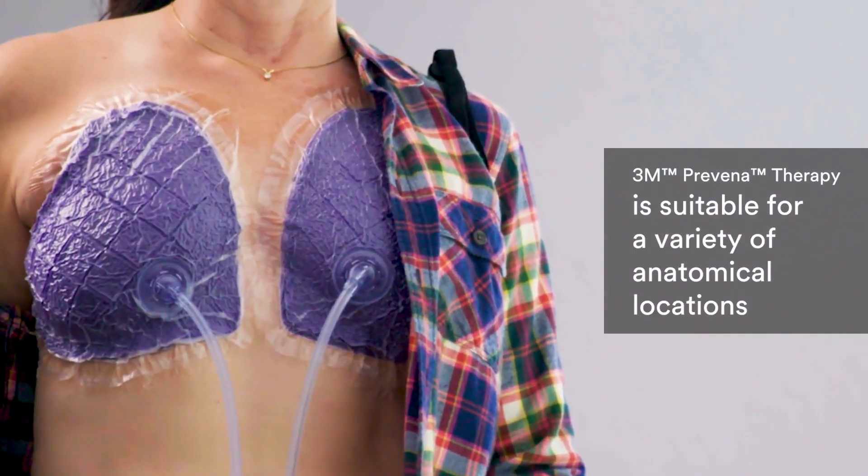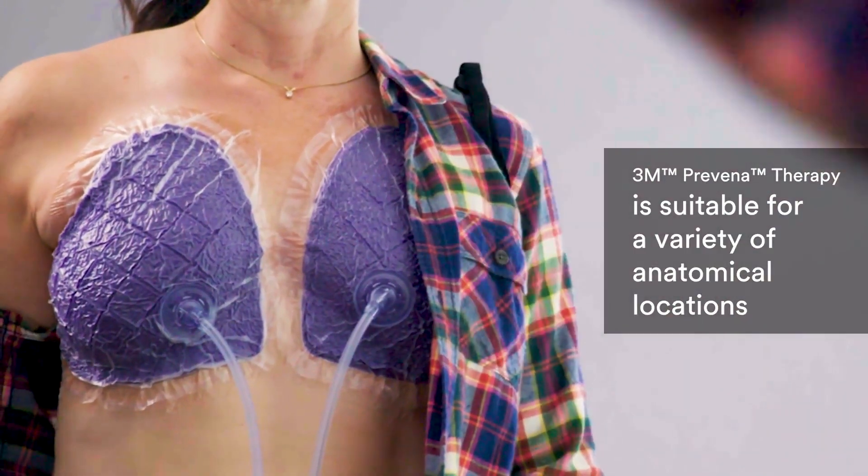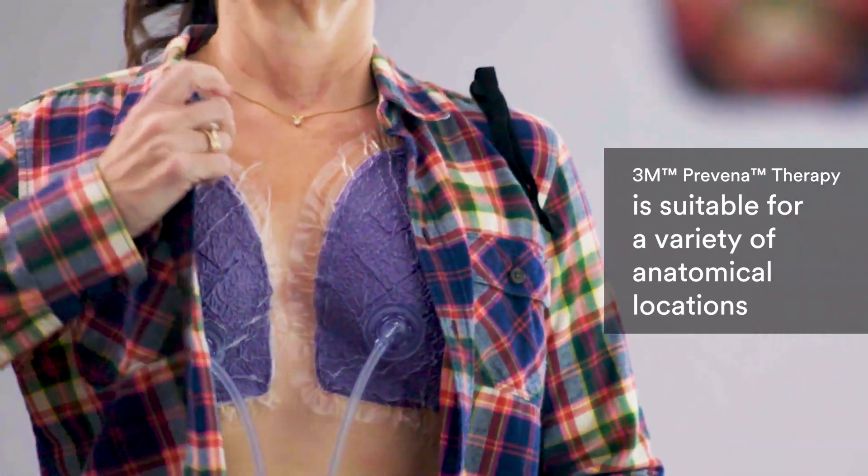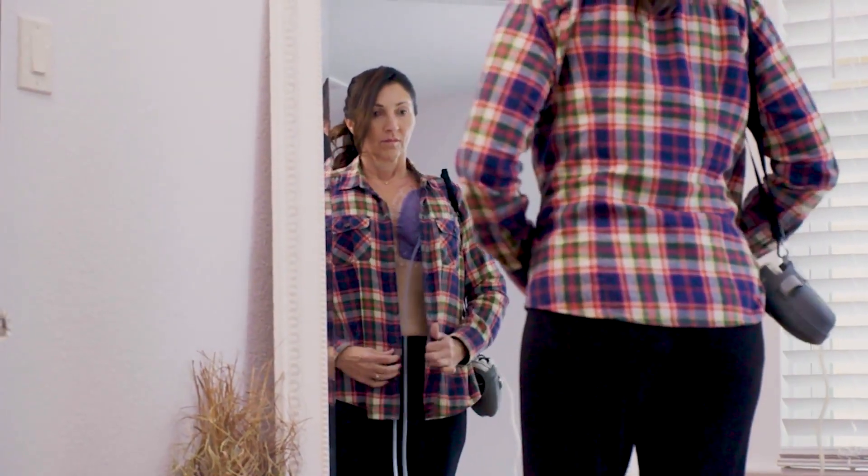By covering the incision and surrounding soft tissue envelope, the proven technology of Proveno Therapy can now be applied to a greater surface area, giving both you and your patients greater peace of mind throughout the recovery process.